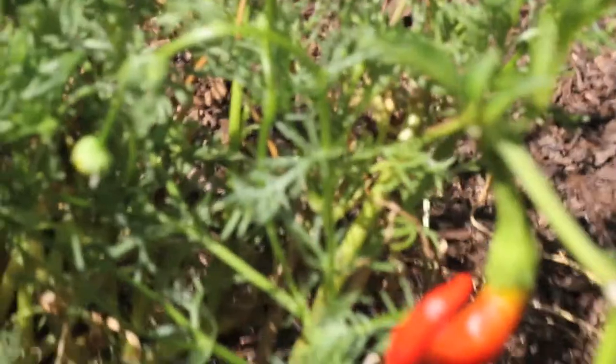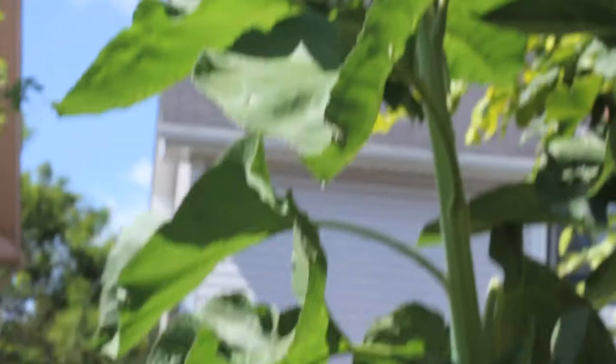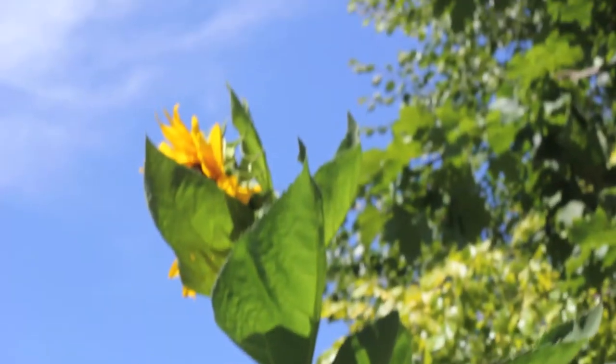Peppers — all different types of hot peppers. Our sunflowers. My grandpa's record was 12 feet and I want to beat my grandpa's record.